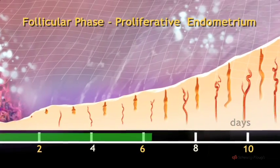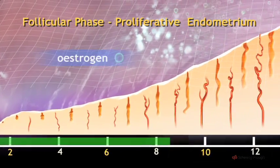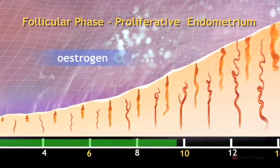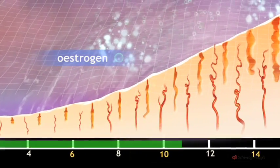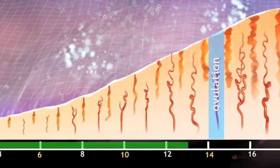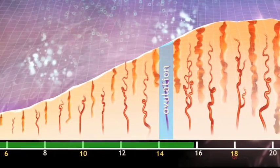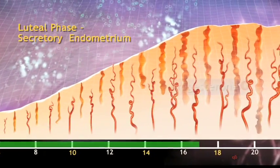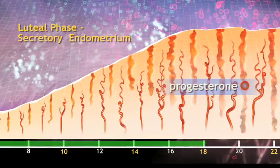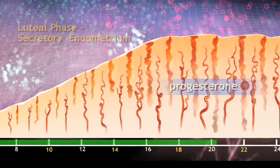In the first half of the cycle, known as the follicular phase, the developing follicle secretes increasing amounts of oestrogen hormone, which encourages regeneration of the endometrium. After ovulation, there are important changes in the endometrium aimed at making it suitable to receive a fertilised egg. These changes are brought about by a secretion of progesterone from the corpus luteum.